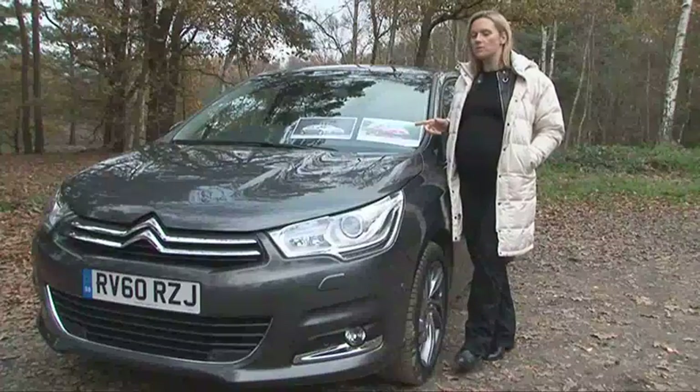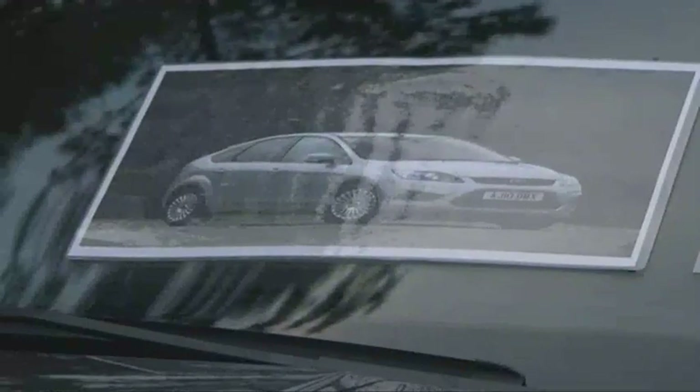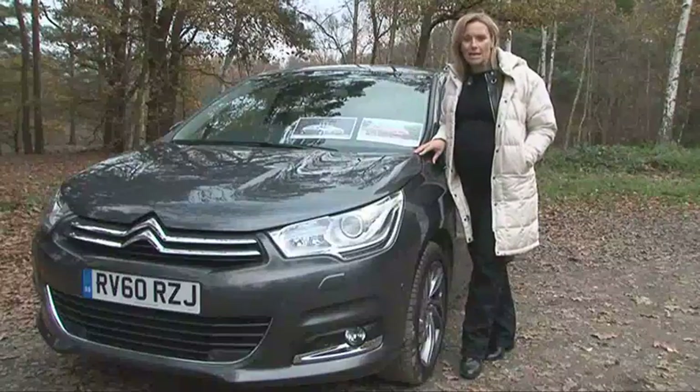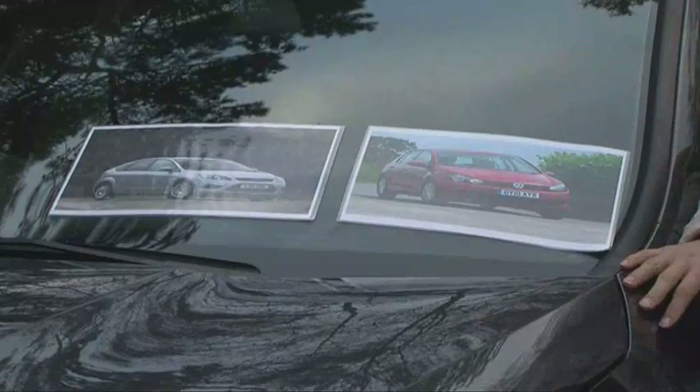The VW Golf and Ford Focus are this car's stiffest competition and both are stern and sensible in design — these two cars are the reason for Citroën's softened look. And although the Citroën isn't going in for any handling awards, this pair is far superior in that department.